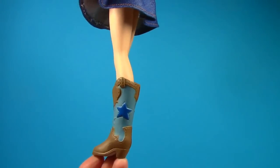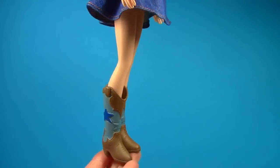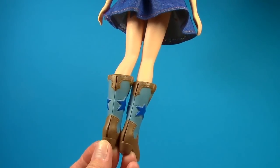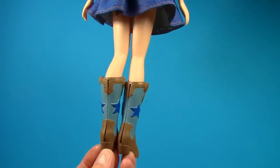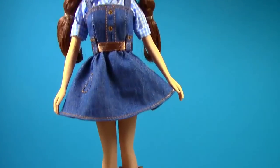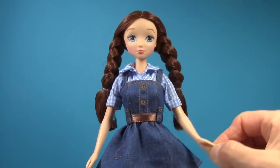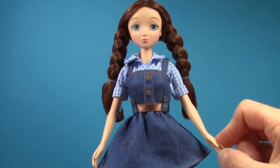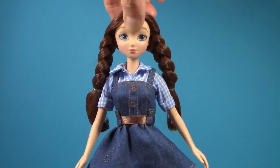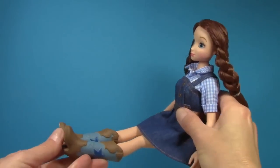She's got these wonderful cowgirl boots — they're brown and light blue with a darker blue star. Those are really awesome. You can see there's a little slit in the back to easily remove them. You can move her arms up and down and out in all directions, her head turns, and she can also bend at the hips so she can sit down.